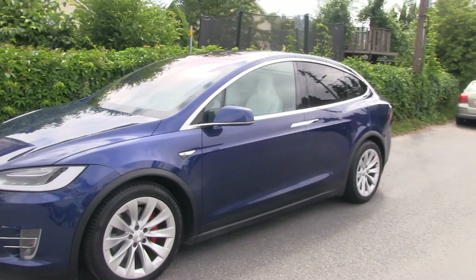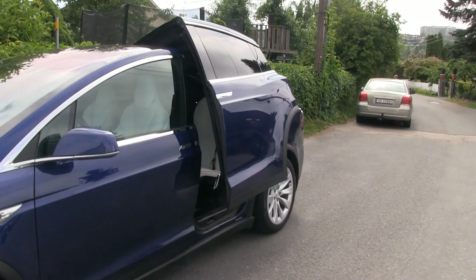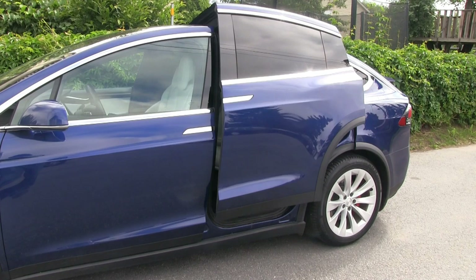So today I will talk about the issue with the falcon wing doors. I've been having it since 2016, and the problem is that when you open it, it works okay, but when you close it, about 50% of the time it will detect some phantom obstacle and then stop.